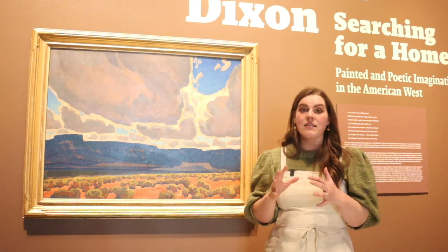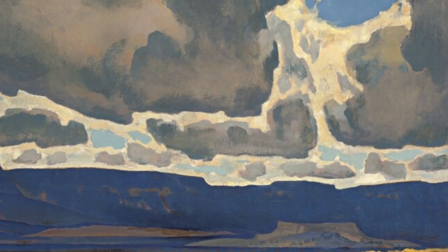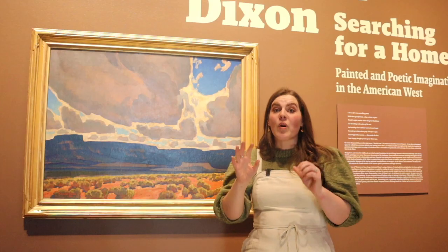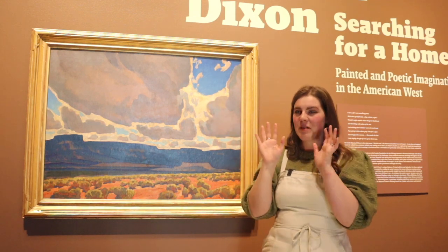Maynard Dixon is also using a tactic called optical color mixing. If you notice in this area of the cloud, there are lots of oranges and yellows and purples and blues — it is not just one bright white color. There's a whole rainbow of colors in there. If you understand how light works, the color white actually reflects all of the colors. So it makes sense that Maynard Dixon is putting all of these rainbow colors into the white to make it feel more bright and luminous. Your brain then takes this whole rainbow of colors and mixes them together as you step back to observe it. You'll see a lot of that in his sagebrush as well — he's putting blues and yellows next to each other, and as we step back it feels green and creates a lot more vibrance than a single flat color would.